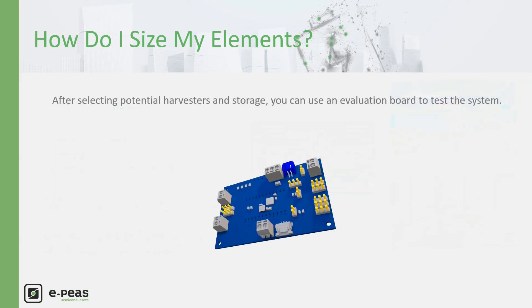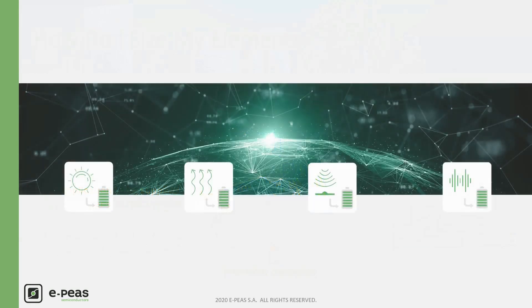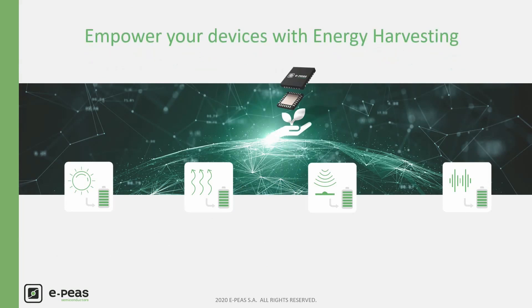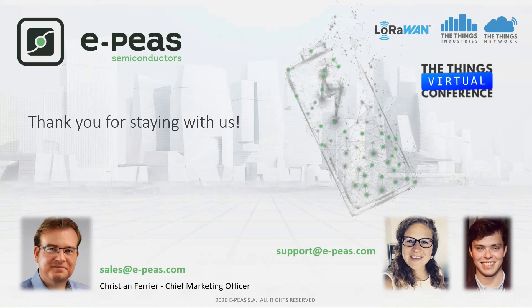After selecting potential harvester and storage, you can use an evaluation board to test the system. I hope you have better learned how to make your devices autonomous for large deployment without any maintenance costs and issues. Have a look at our website to get more details and documentation. Thank you for staying with us and enjoy the rest of the conference!